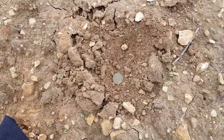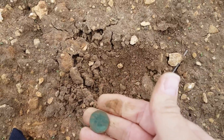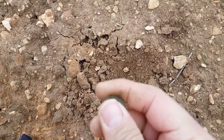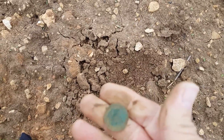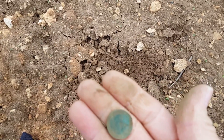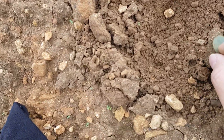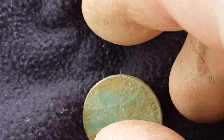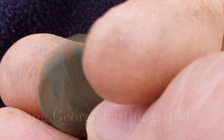Moving on guys - this is definitely a coin this time. That last one looked like an old penny, but yes we've got a coin here. Looks like we've got an old farthing. Yeah there's King George - I can just about see it. Yeah, that's nice, nice little farthing. 1911 or something like that.